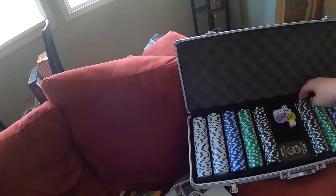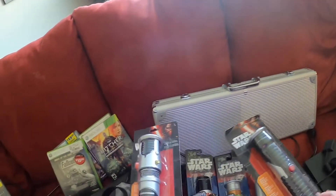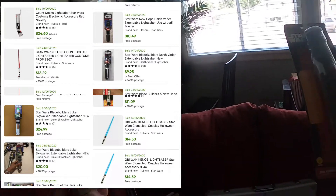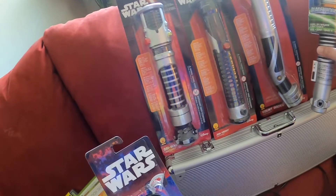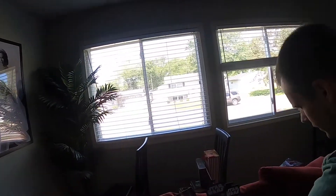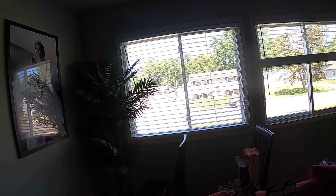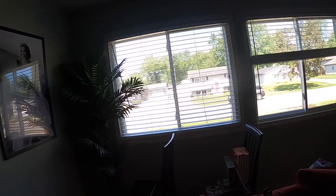Poker chips — looks like you're missing a chip. Got to count all these. And then you have a group of Star Wars lightsabers. Three of them. What are these? Blade builders? These are something different — you can put these together if you want to. That's why they're called blade builders. Oh, this is a blade builder? Yeah, because you can put them together. Learning stuff!